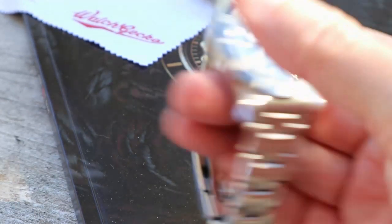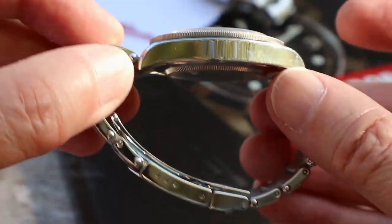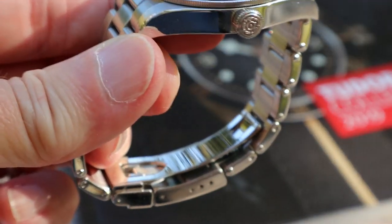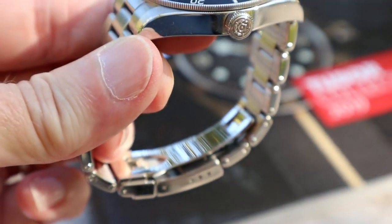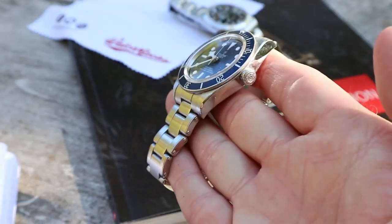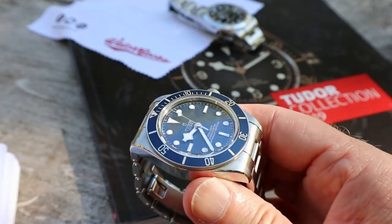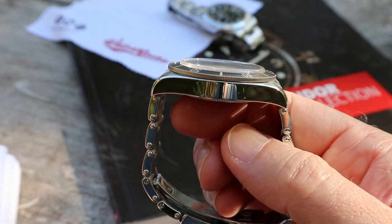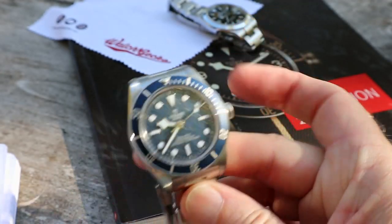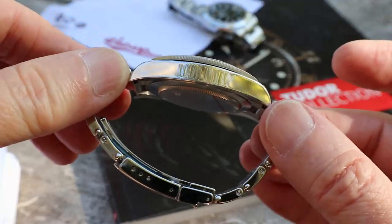I've had this Black Bay 58 Blue for two weeks now, and as promised I wanted to do an update on where we are and what I think of it — the good, the bad, and the ugly, some of the design features and so on. And as requested by a couple of guys who made comments, I'm going to give a quick overview of my Rolex Explorer and a comparison with this, although there's really no comparison — they're different types of watches.